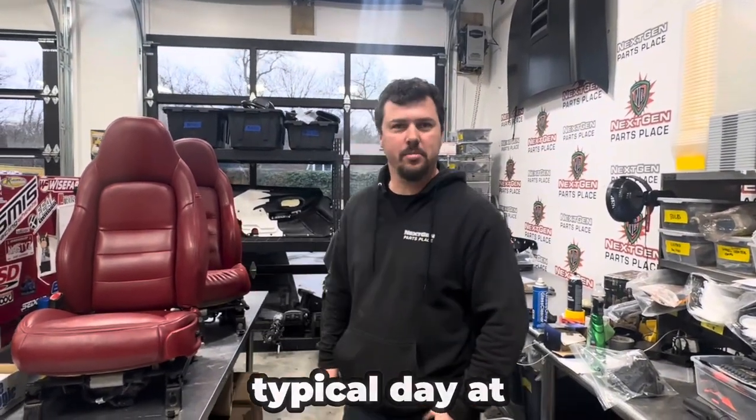Hey guys, Josh at Next Gen Parts Place. I'm going to just show you around a typical day at the shop.